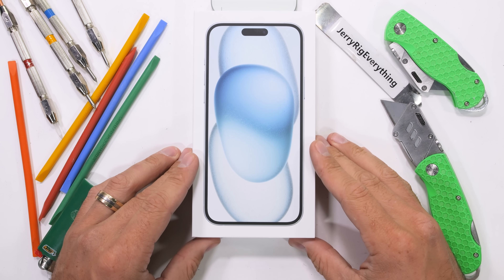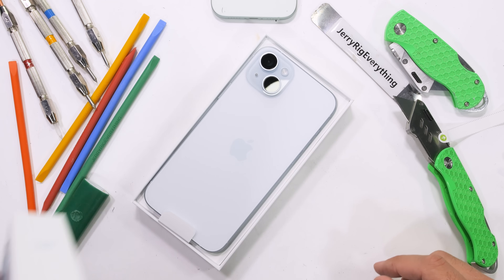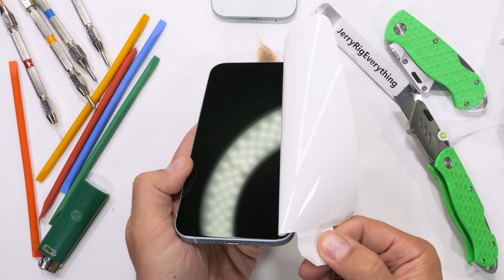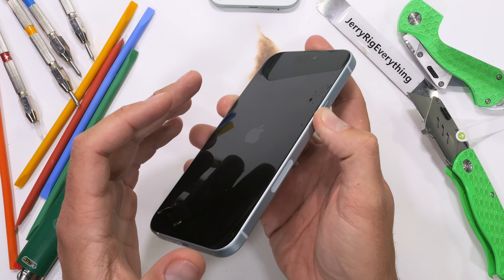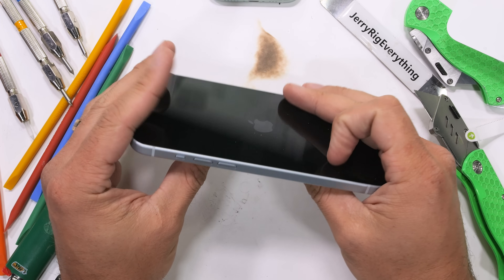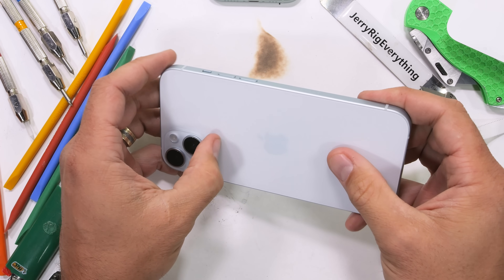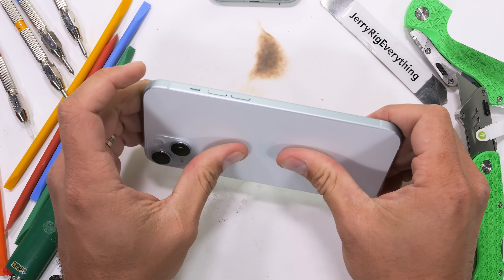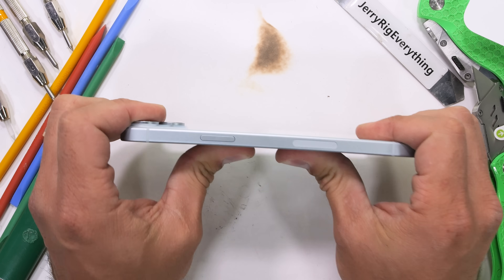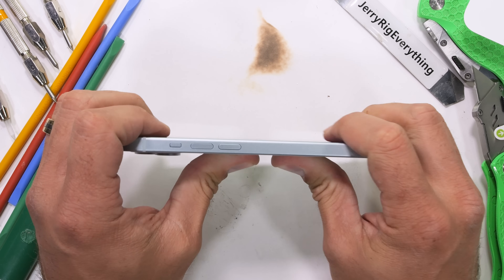Enter the iPhone 15 Plus. It wasn't the smaller Pro phone that broke — it was the larger. So it's only fair to also bend test the larger 15 Plus, which has the exact same features as the 15. There are quite a few reasons why a phone could break: microscopic imperfections in the materials, flaws in casting or milling. Consistent manufacturing is extremely difficult, and just because one phone breaks doesn't necessarily mean they all will. No amount of bending from the back or the front causes any damage — that means three of the four new iPhones from Apple survive my durability test.